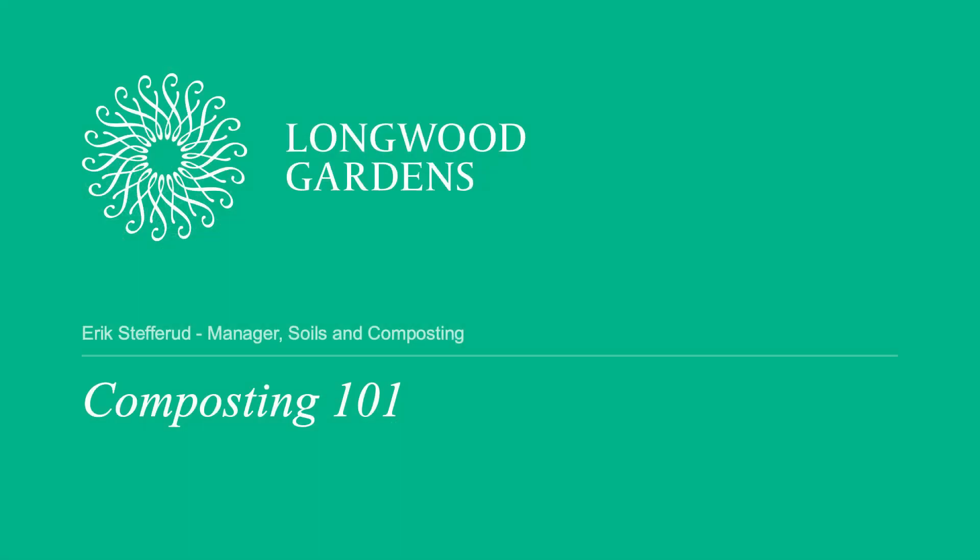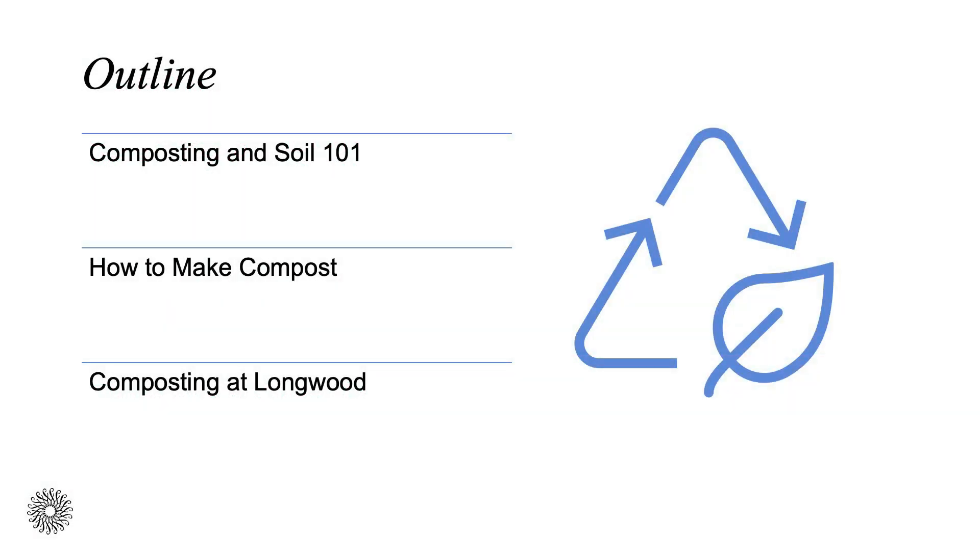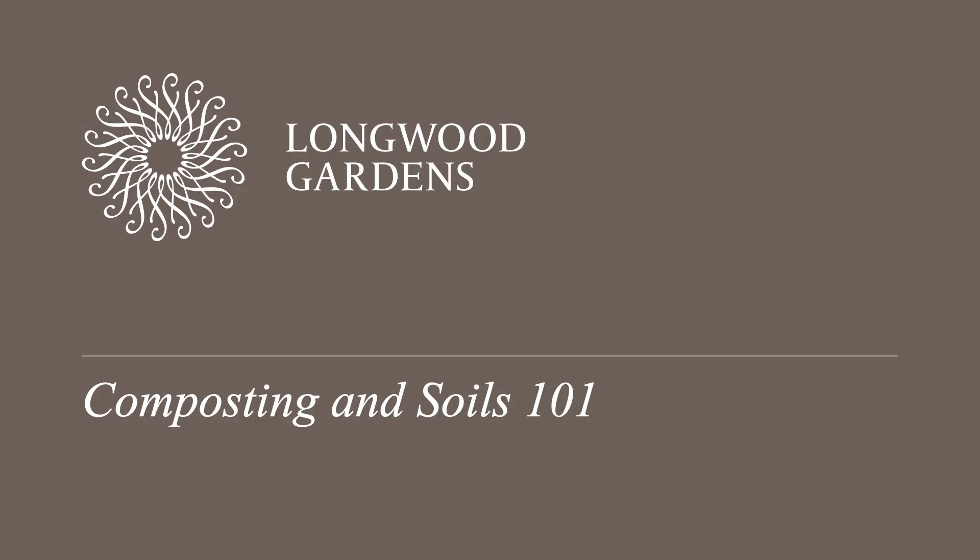Hello, my name is Eric Steffrud, Soils and Composting Manager, and today I'll be running through a Compost 101 for you all. In this presentation, I will cover composting and soil 101, how to make compost, and also composting here at Longwood. So let's get started.